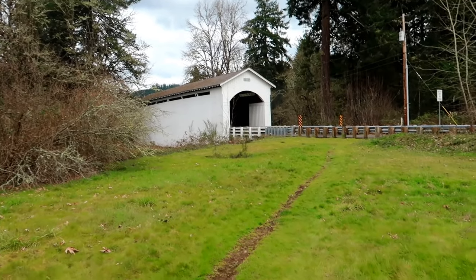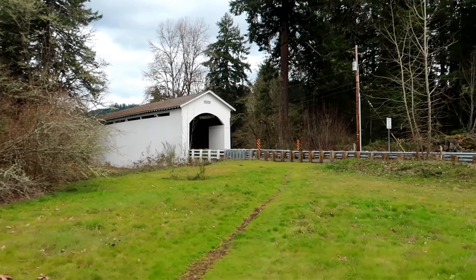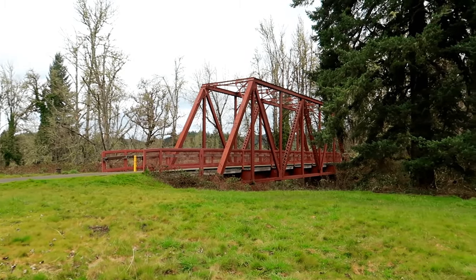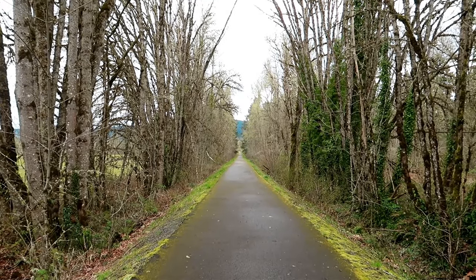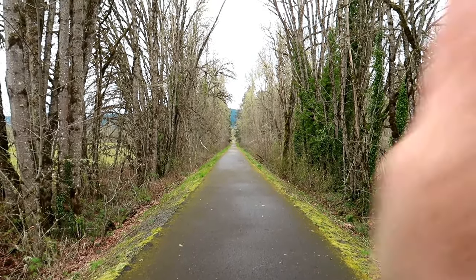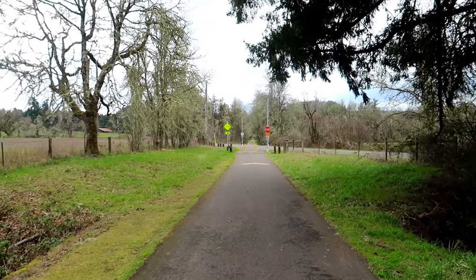This one is the Mosby Creek Bridge and it looks like it's for cars to drive through. There's that bridge and then that bridge. I bet this would look really cool in summer when all the trees are full — it would just be like a trail cutting a path right through the trees.